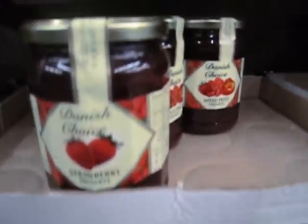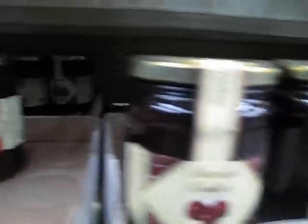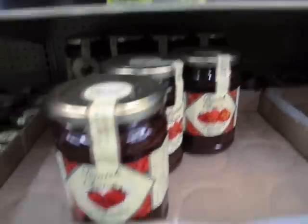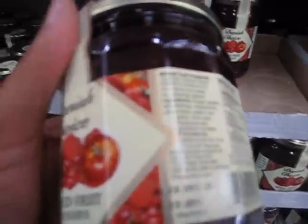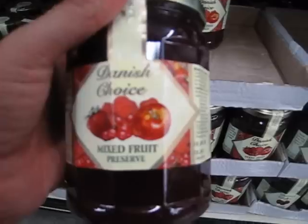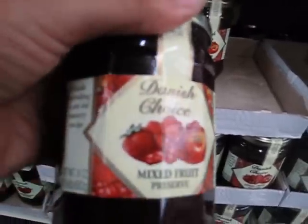If you want to get something like jams, make sure you get ones that are more natural. Look at the ingredients on the back — this one has sugar, apples, raspberries, water, and fruit pectin, so it's okay. But you definitely want to stay away from ones that have more sugar than fruit.